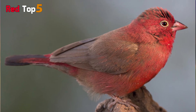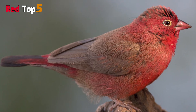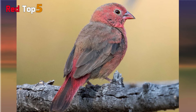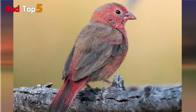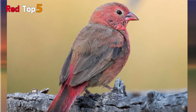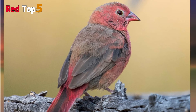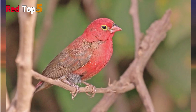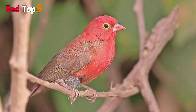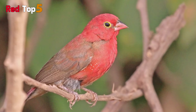Both males and females have a pink beak and yellow rings around their eyes. Red-billed Fire Finches are indigenous to Sub-Saharan Africa and belong to the Estrildidae family of finches. They may be found in both grasslands and agricultural regions, and they are frequently seen in close proximity to humans. Their diet consists mostly of seeds, although they will eat some locally cultivated grains as well.